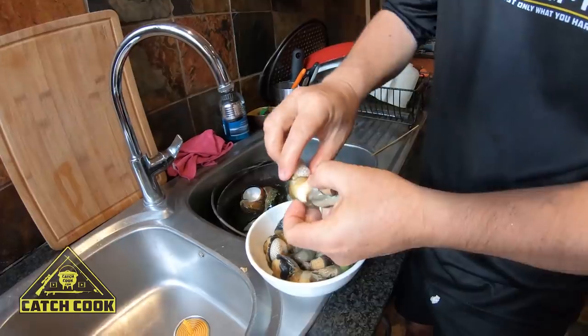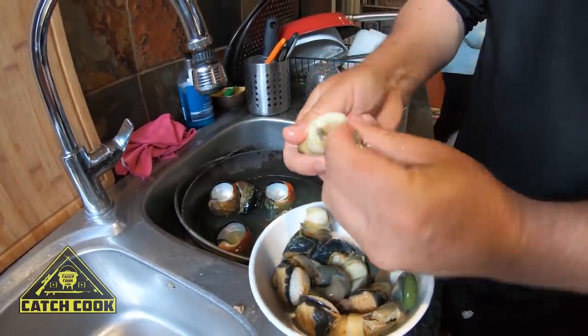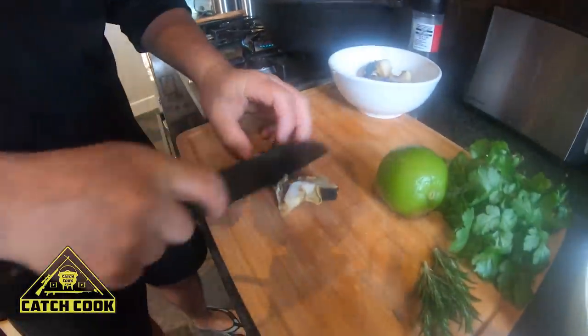There's not much flesh left but they are very, very rich. You only need a little bit just to give that nice seafood flavor to your pasta. You just need to chop them up now into nice little bite-sized pieces.